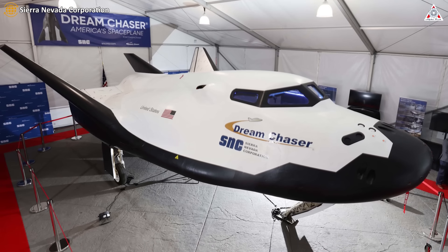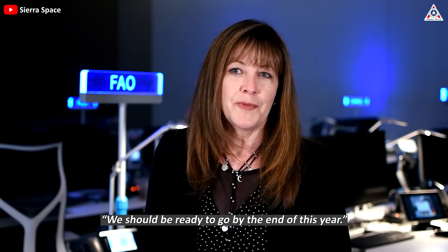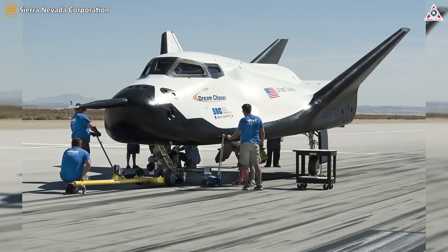She said the vehicle would be tested there for a few months before shipping to Florida. We should be ready to go by the end of this year, she said of launch plans for Dream Chaser. At its Colorado headquarters, the first Dream Chaser spacecraft, designed to enter orbit, is taking on an outward appearance.